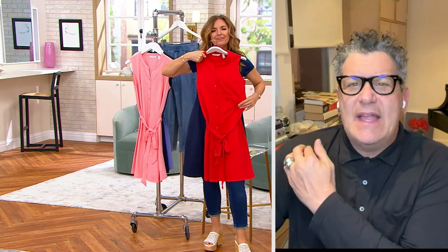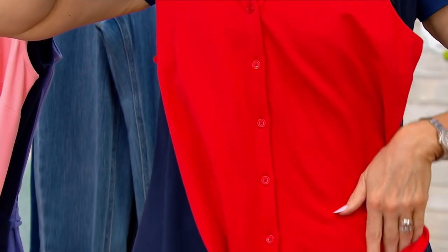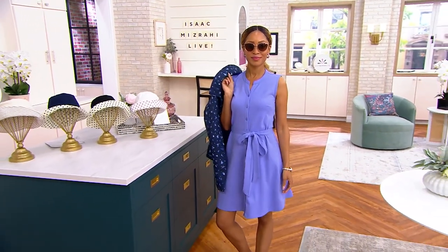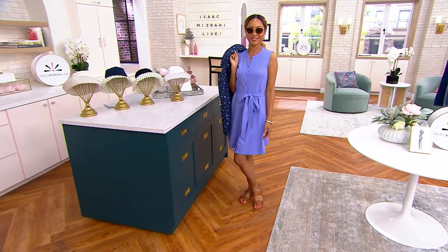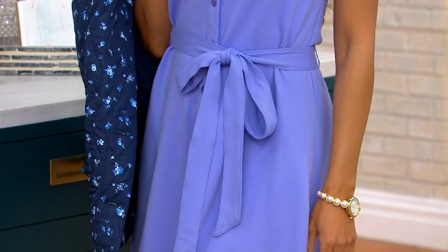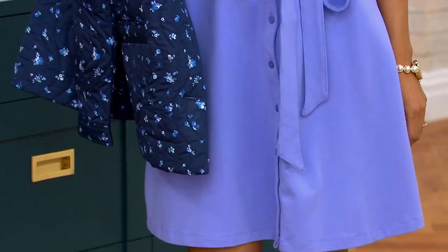The way it's cut — it's a little sleeveless cut that is so nicely generous on the arm holes, so it covers the part of the arm that you want to cover. Then it has this wonderful split henley with buttons all the way down the front and a belt. The more I do dresses with belts, the more surprised I am at how many women love dresses with belts.